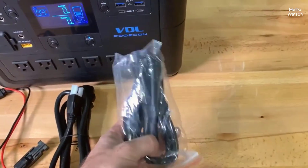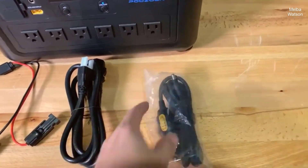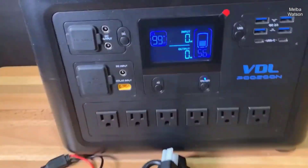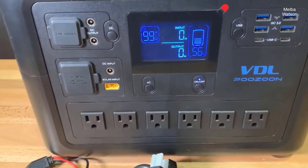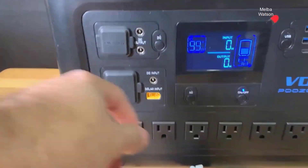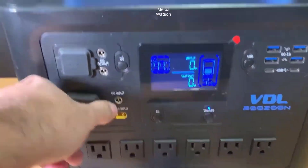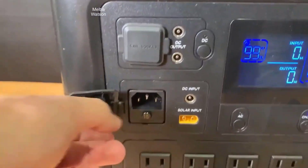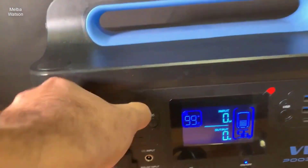Let's talk about one of the most critical aspects of any portable power device: the recharge time. The VDL HS1500 doesn't just inch past the competition — it zooms by with an ultra-fast recharge capability. We're looking at a tubular LiFePO4 battery, which, for those not in the loop, is a high-grade, long-life battery technology.